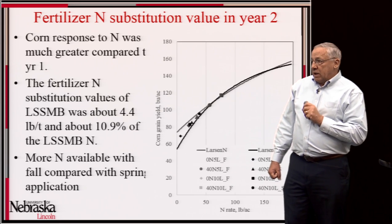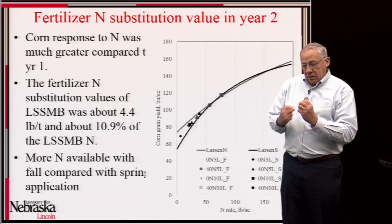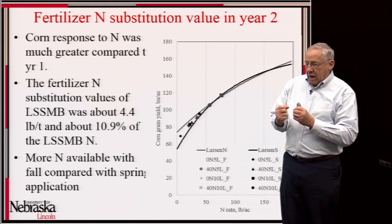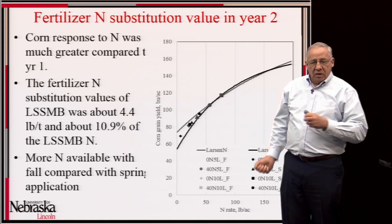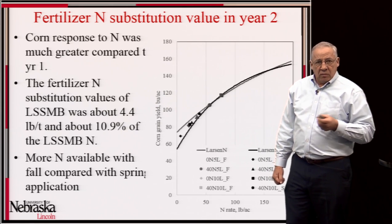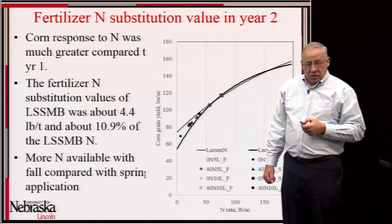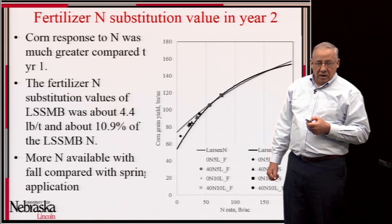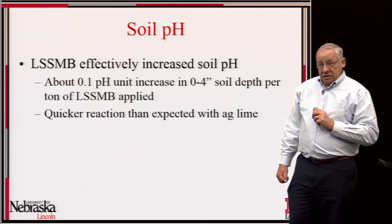I believe the reason for the lower-than-expected nitrogen release is that there is still enough calcium oxide effect — the calcium oxide and its reactants are very closely bound to or co-located with the organic material — and this is interfering with microbial activity in the soil, slowing the rate of decomposition of the organic matter and the release of nitrogen.